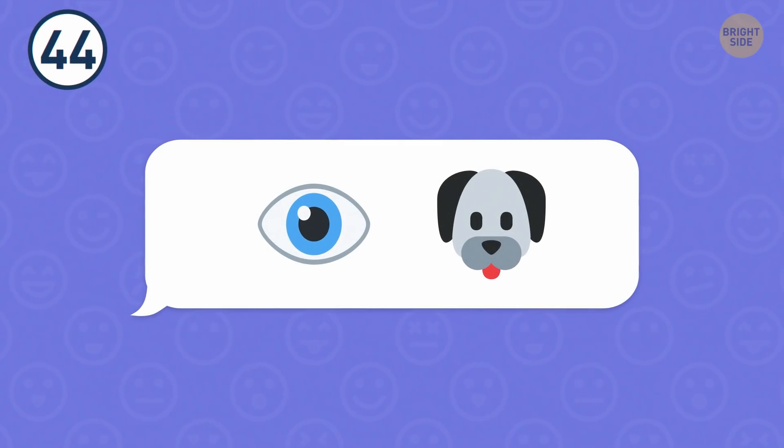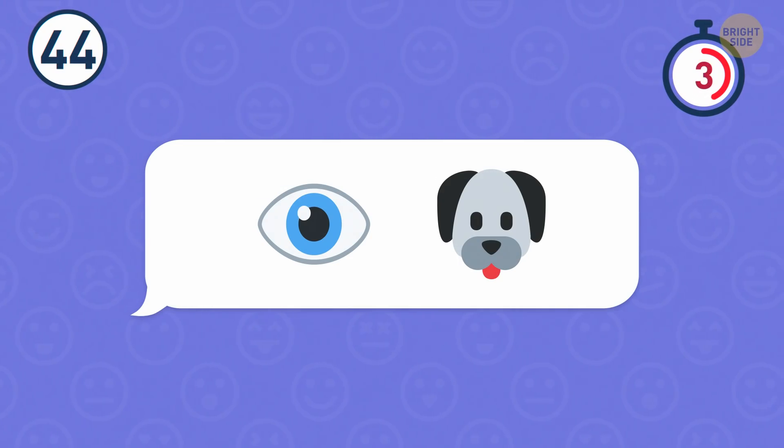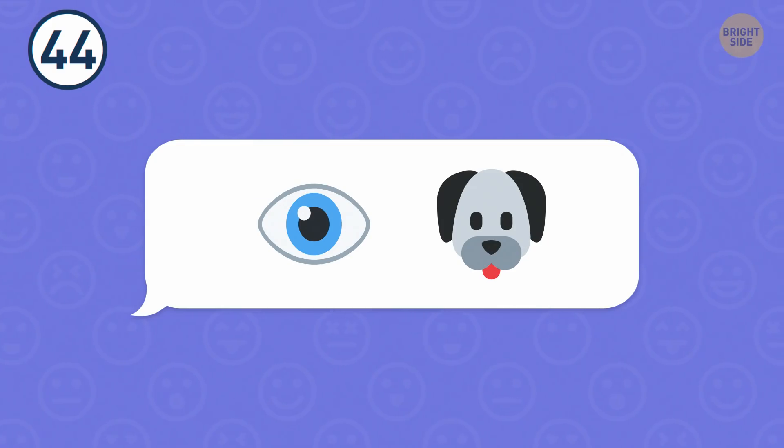Number 44. I think I know what they wanted to say here. A watchdog.